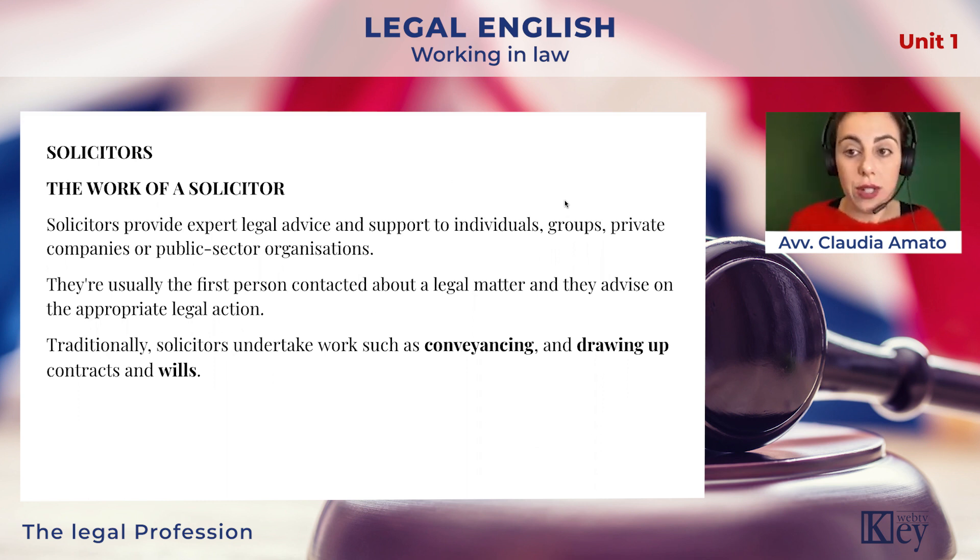Now let's talk about the work of a solicitor. Solicitors provide expert legal advice and support to individuals, groups, private companies, or public sector organizations. They're usually the first person to be contacted about a legal matter, and they advise on the appropriate legal action. Traditionally, solicitors undertake work such as conveyancing, drawing up contracts, and wills. In case you need to go to a higher court, they will refer the matter to a barrister.